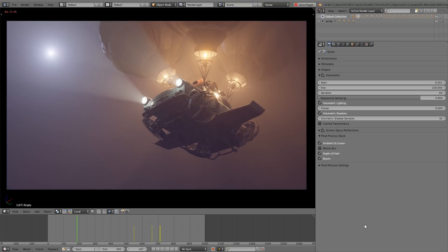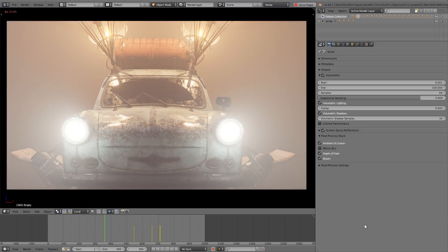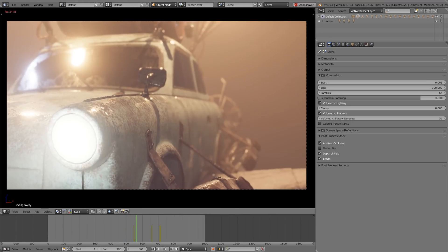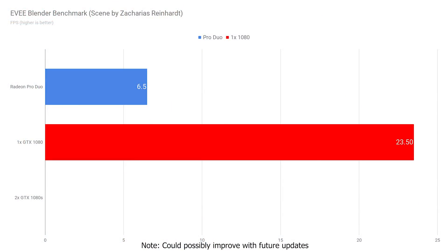For the final Blender benchmark, I was curious how the Radeon Pro Duo would handle Eevee — the new real-time Blender render engine coming in Blender 2.8, where you can work on projects in real-time similar to a game engine. I knew the Radeon Pro Duo might not handle it as well as the GTX 1080 since the GTX 1080 is built more for gaming, whereas the Radeon Pro Duo is built more for rendering. The Radeon Pro Duo got 6.5 FPS playing through this animation, whereas a GTX 1080 got 23–24 FPS. If you're a game developer or mostly play games, you'll get much better results with a gaming card.